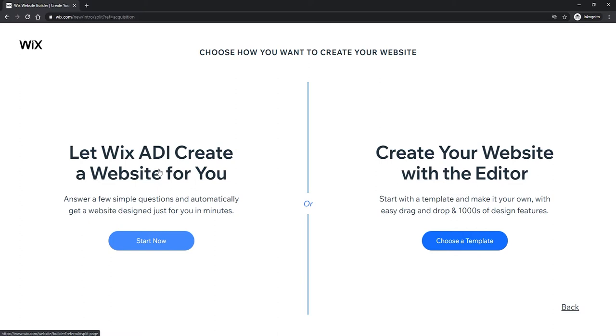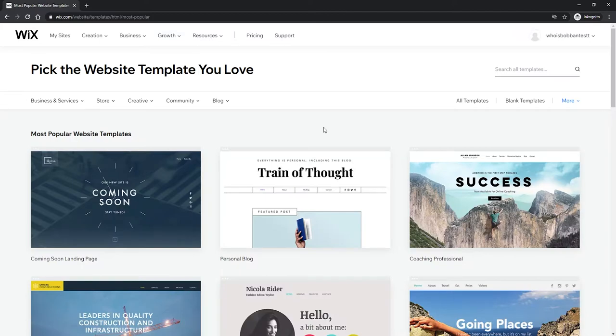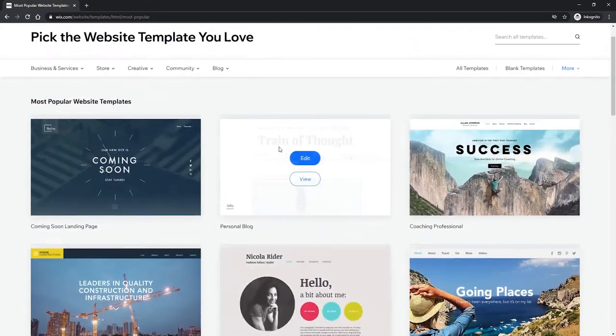So it could ask things like: what is the purpose of this website, what are you trying to do with your website? And it will automatically create that website for you. You still have to go in and edit all the text and images, but it will do all of the hard work for you. But in this case we want to do more customizations to our site, so what we'll do is just click on 'Create your website with the editor', then click on 'Choose a template'.